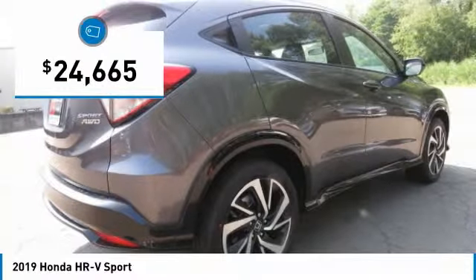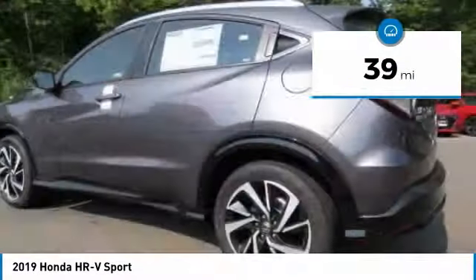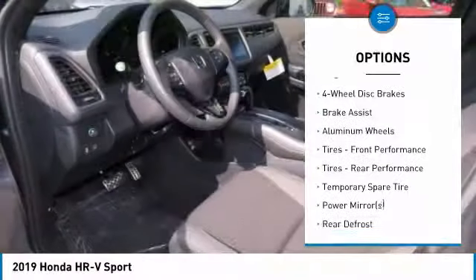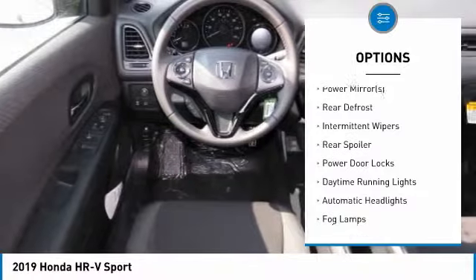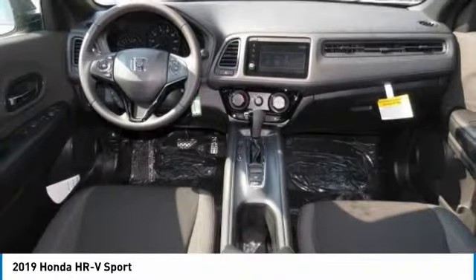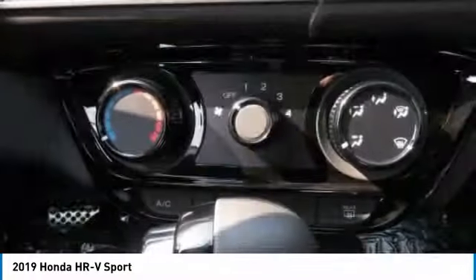It is priced below twenty-five thousand dollars and this vehicle has less than 100 miles. Some of this vehicle's great options include: backup camera, steering wheel audio controls, all-wheel drive, keyless entry, anti-lock braking system, stability control, traction control, Bluetooth, leather-wrapped steering wheel, and driver airbag. Come take a test drive today!